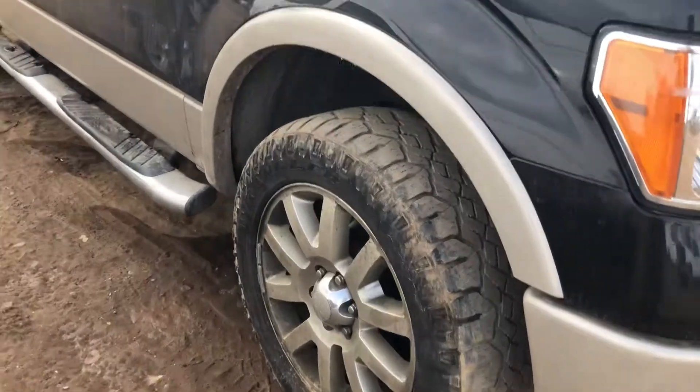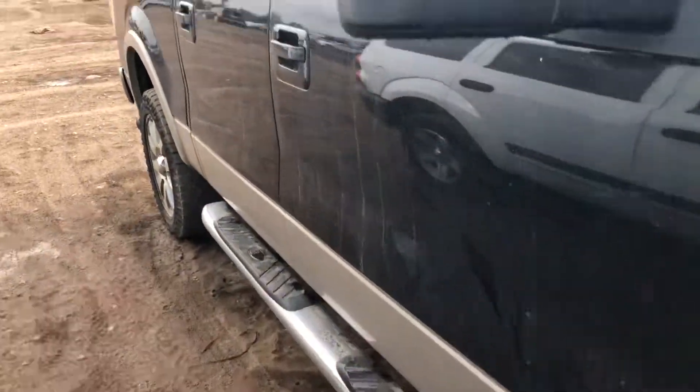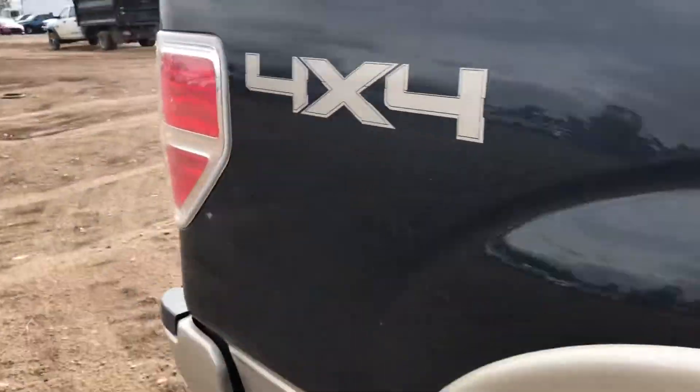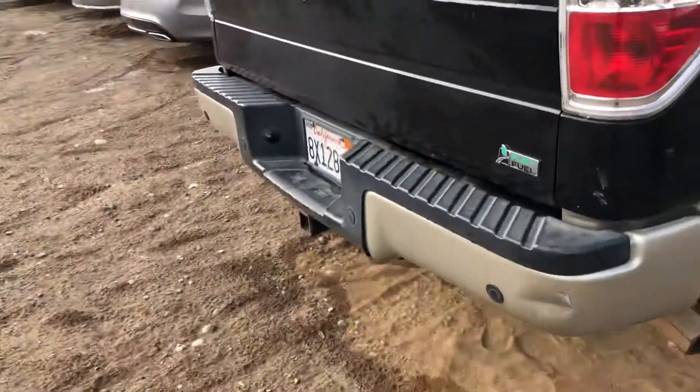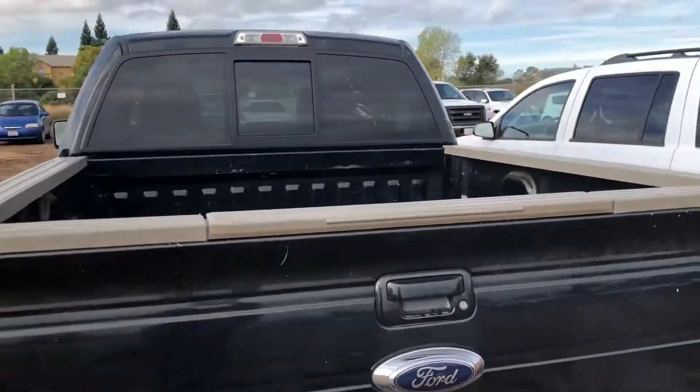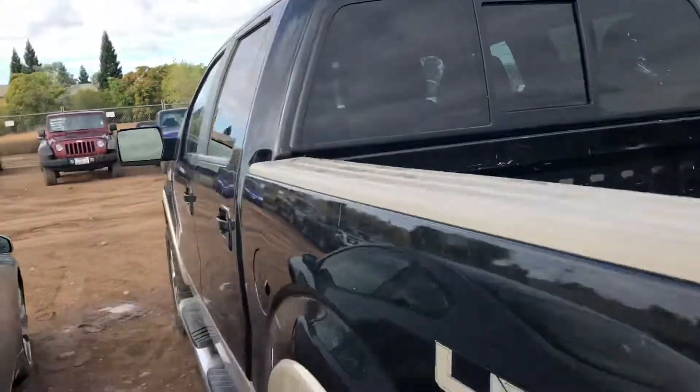This does have the updated rims, running boards. It's also going to have a backup camera. Tow hitch. There's no bed liner in this one.